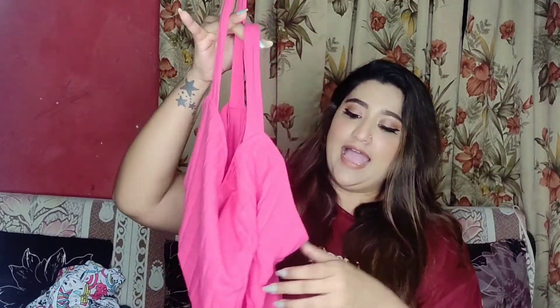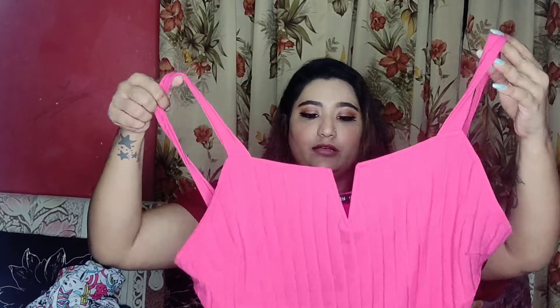Last but not least, this is the sling top I ordered. It's a very beautiful hot pink color and the material is super soft. The only mistake I made was ordering it in 1XL — I should have ordered it in XL because it's a little loose on me. All the clothes I've shown you are true to size, so keep that in mind.